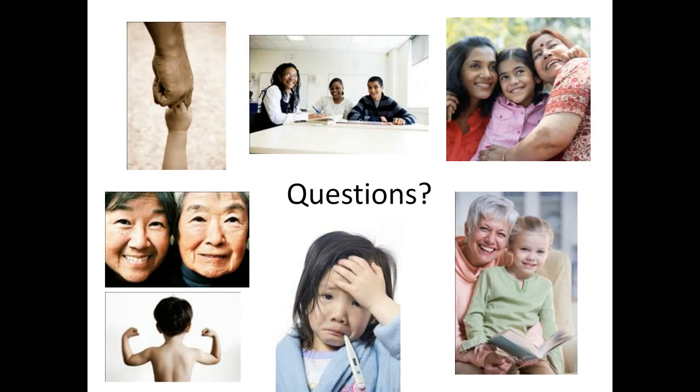Thanks for that answer. We have another question coming in: 'Can you repeat the website for the AHRQ again?' Sure. I believe it's AHRQ.HHS.gov, but if you put AHRQ in your search engine, it will come up easily.